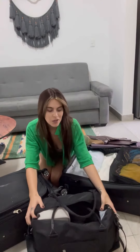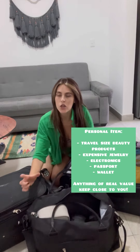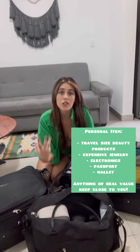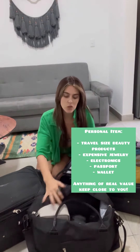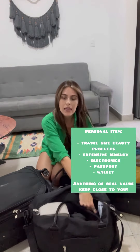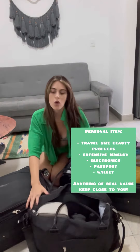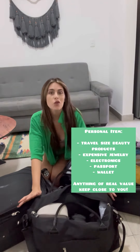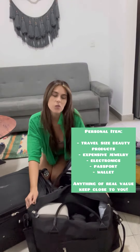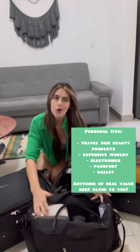Next in my personal item — same thing — I keep a lot of my beauty products, anything that is travel size, my nice creams. I also keep any expensive devices on me such as my Beats, my laptop, camera, and my IPL device. Pretty much anything I don't want to lose or get stolen I keep in this bag, as well as passports, wallet, and phone.